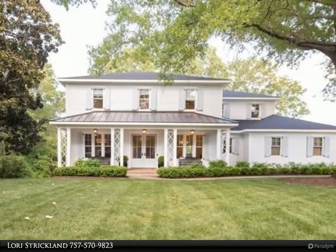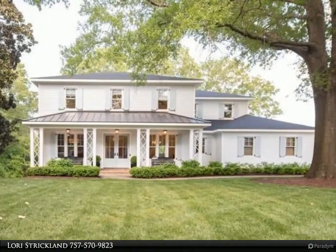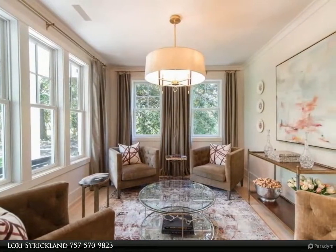This Berkshire Hathaway Home Services Town Realty property video is presented by Lori Strickland. Practically brand new home in the desirable Linkhorn Oaks.